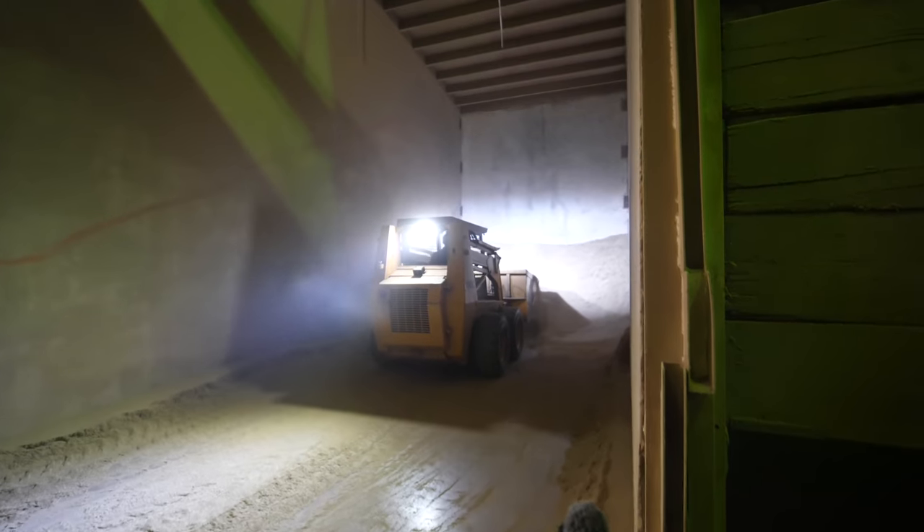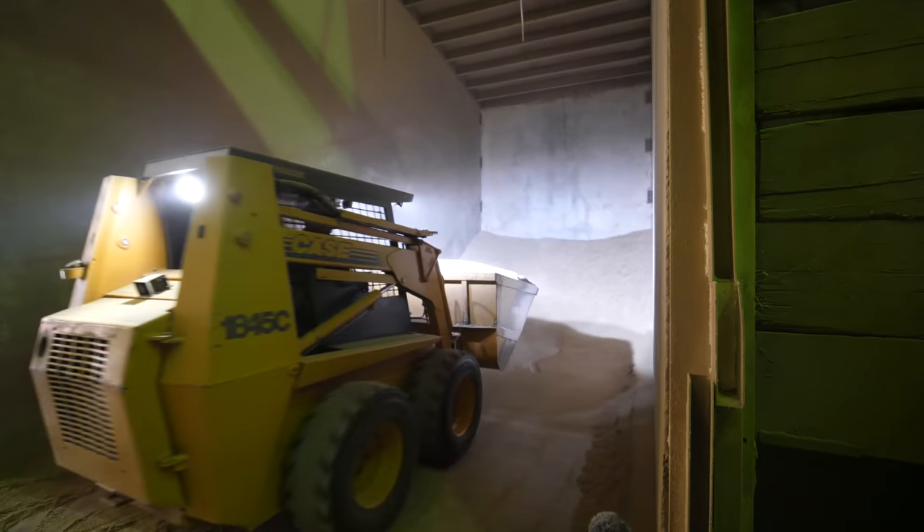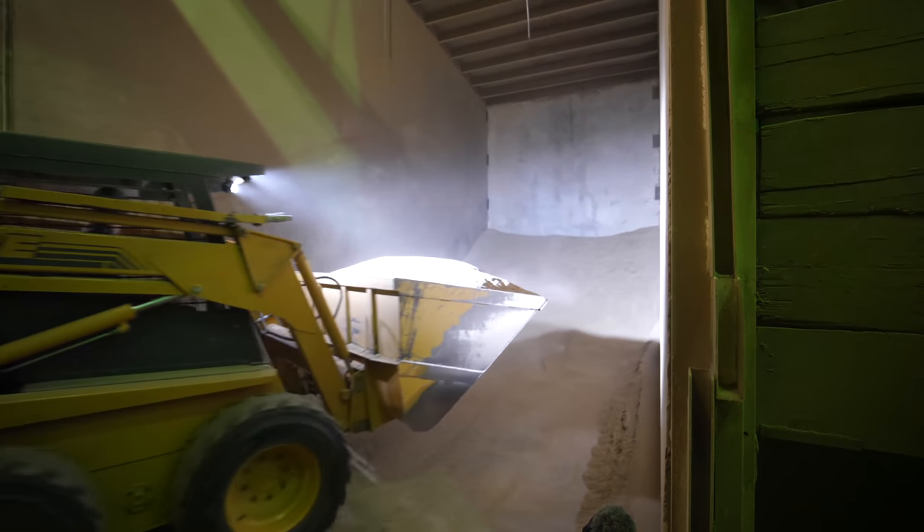Trucks will pull through and pull out, and in harvest time you're getting a trailer an hour. So it's really important that you're bringing in the right material that we need at that time, because though there's a lot of storage in here for raw seed, you don't want to store something that we don't need cleaned right away.